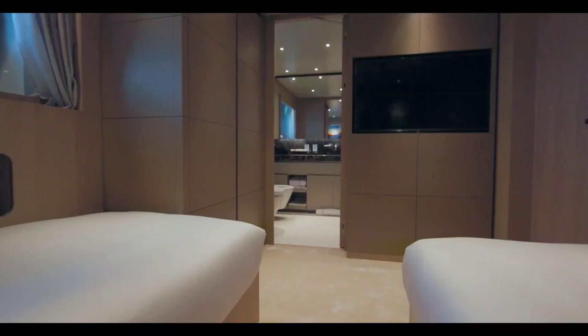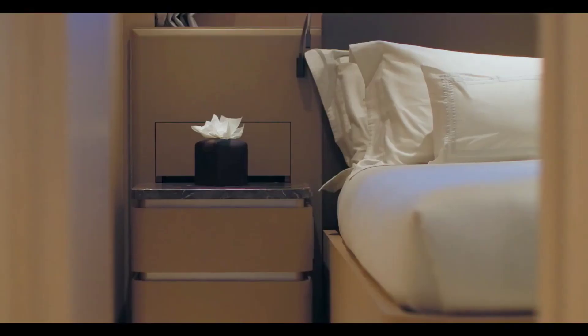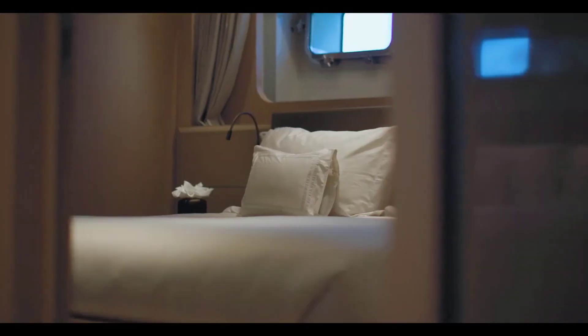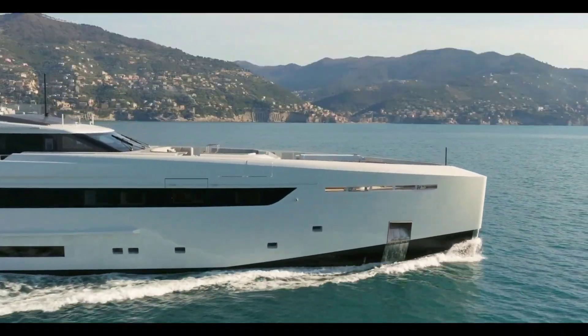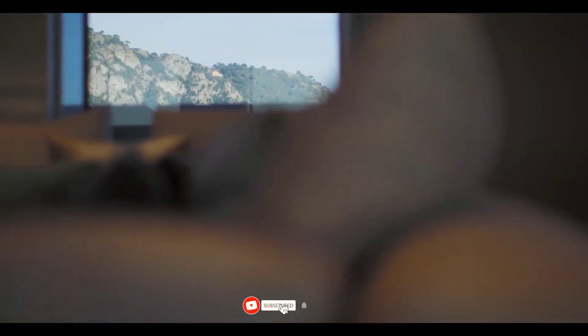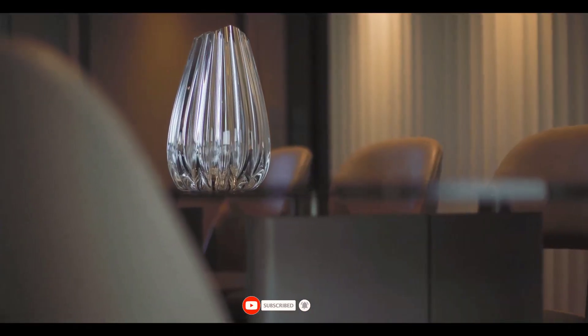Motor yacht TANCOA KINDA measures 50 meters in length and rolled off the slipway in 2022. The yacht can accommodate up to 12 guests and is maintained and operated by nine crew members. Studio Francesco Paskowski was responsible for its exterior and interior design.